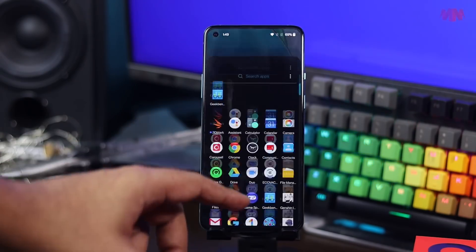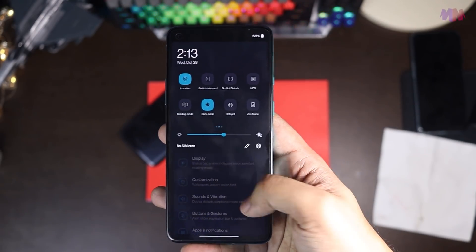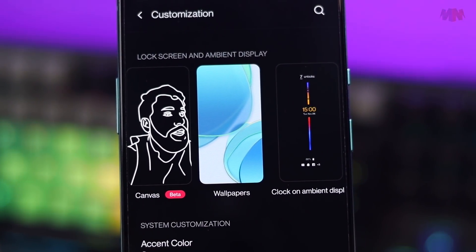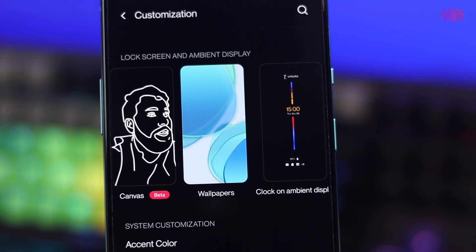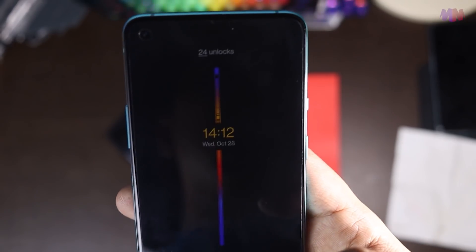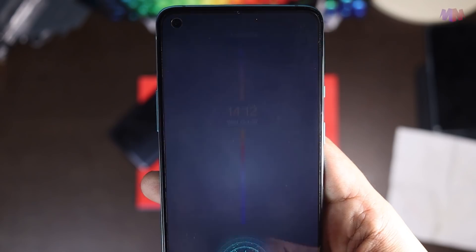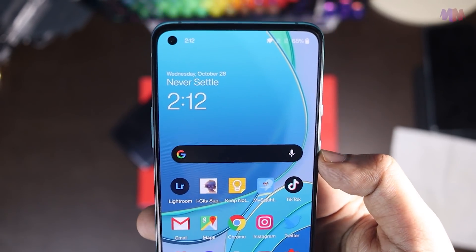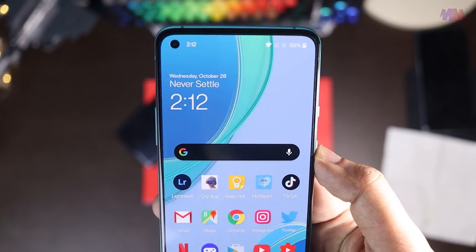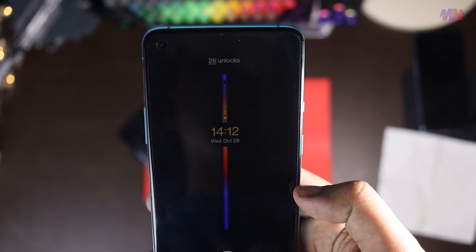Macam kebolehan untuk ubah ikon, dia masih ada app drawer, dan ada fungsi dark mode. Selain itu, untuk 8T ni juga diorang perkenalkan sistem always-on display yang baru, iaitu Insight AOD dan Canvas AOD. Personally, aku paling suka Insight AOD sebab dia macam digital webbing pada lock screen yang tunjukkan berapa kerap korang menggunakan smartphone korang. Benda ni memang simple gila, tapi sangat membantu.